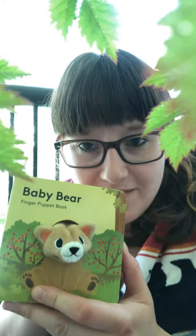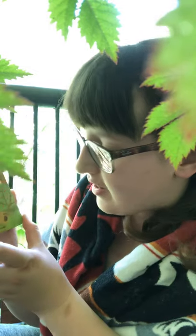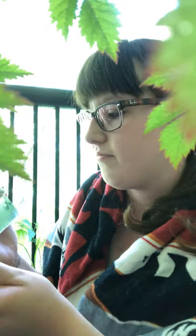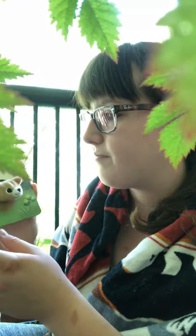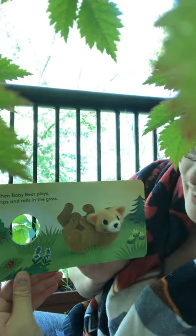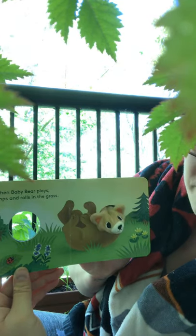These are so fun because they're finger puppet books. Baby Bear, illustrated by Yu Swan Hwang. I don't know if I said that right but I tried my best. When Baby Bear plays, he romps and rolls in the grass. Play, play, play.